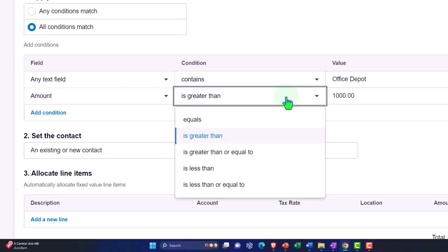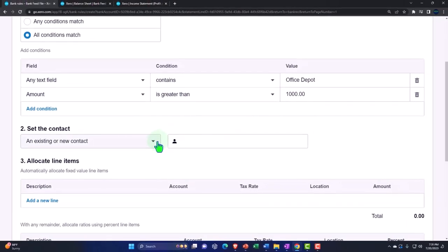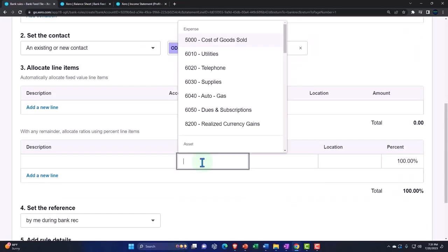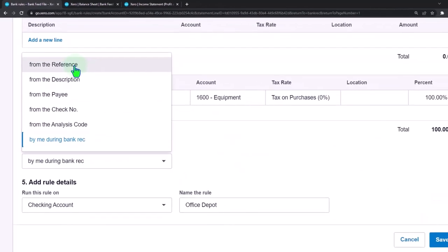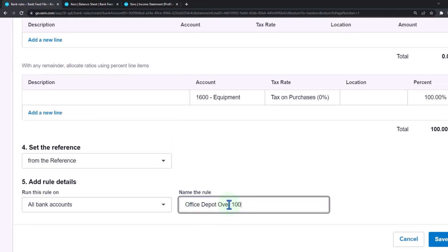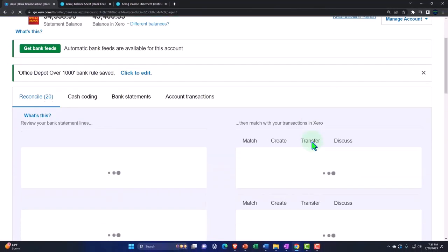You can make it even more precise by adding penny-level thresholds, but we'll keep it simple. I'll set the vendor as Office Depot and the account as Equipment. Apply to all accounts, name it 'Office Depot over one thousand dollars,' and save it. Now the rule is applying — the over-$1,000 transaction is being picked up and assigned to equipment.